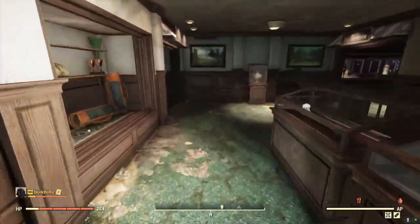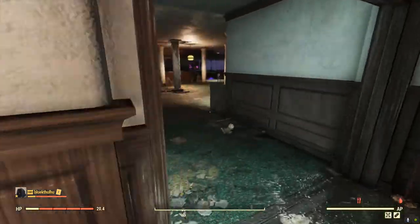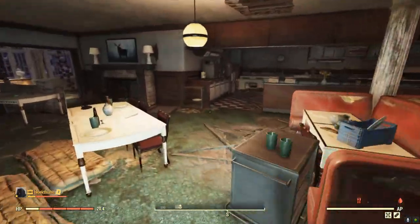Next, while you're in the Whitespring area, you might as well go to the Whitespring Golf Club and pick up the couple of telephones that are there.